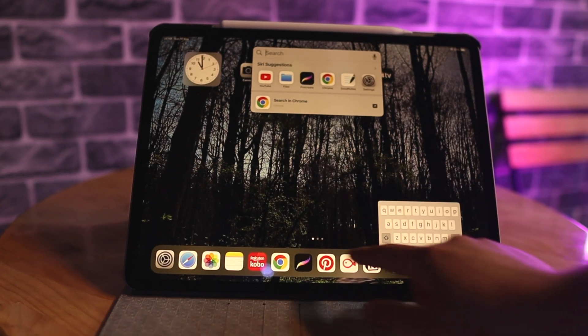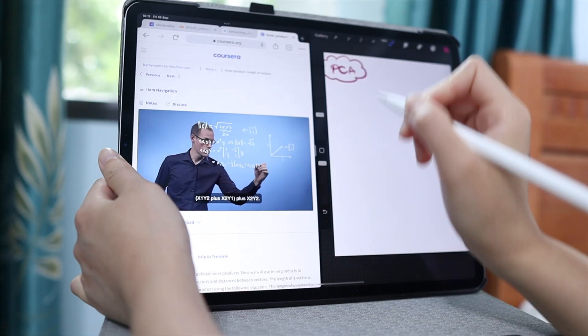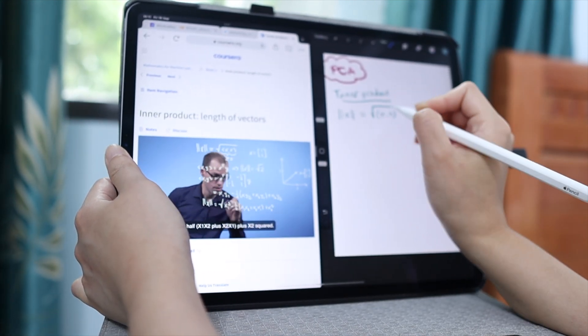The large screen display is also a huge advantage. If I want to take notes while watching or reading something, I can use the split view to watch lectures on one side and take notes on the other side.